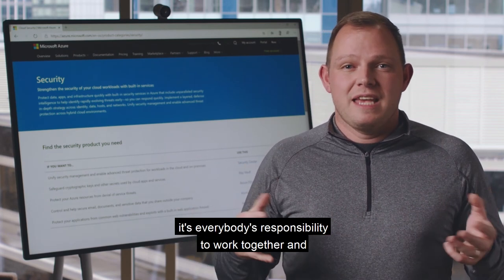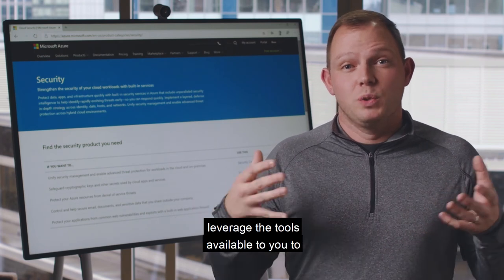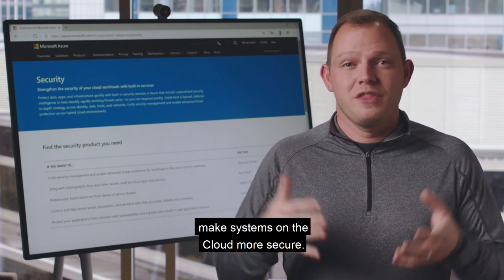Ultimately it's everybody's responsibility to work together and leverage the tools available to you to make the systems on the cloud more secure.